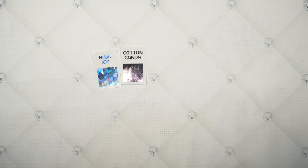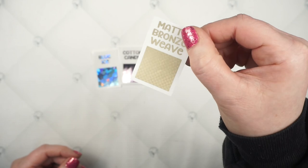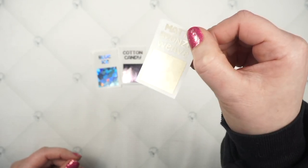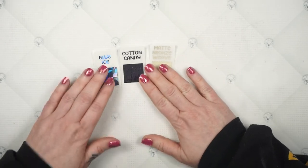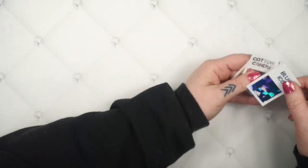And then I've got Matte Bronze Weave. Can you see the pattern on it? I thought this would be a fun take on matte bronze, to have a little bit of pattern, a little bit of movement to it, and not just be that flat color. So those are our three new foil choices, and I love all of them — but definitely Blue Ice is my favorite. You guys know I love the sparkly ones.